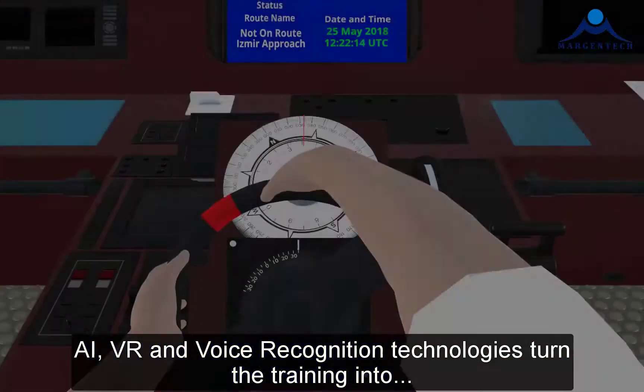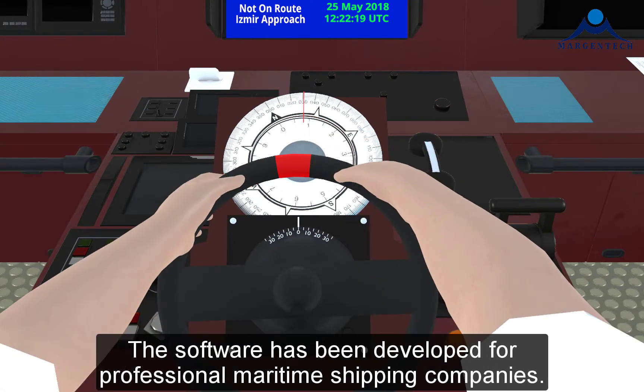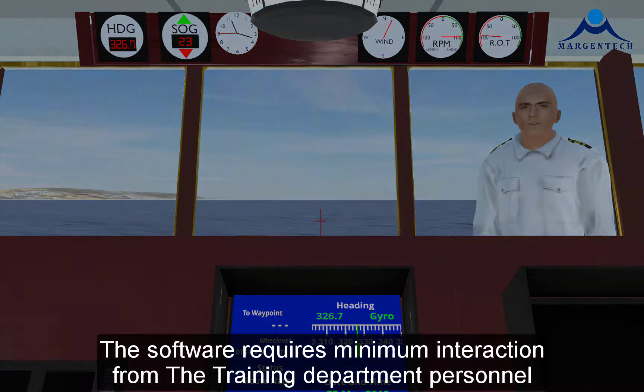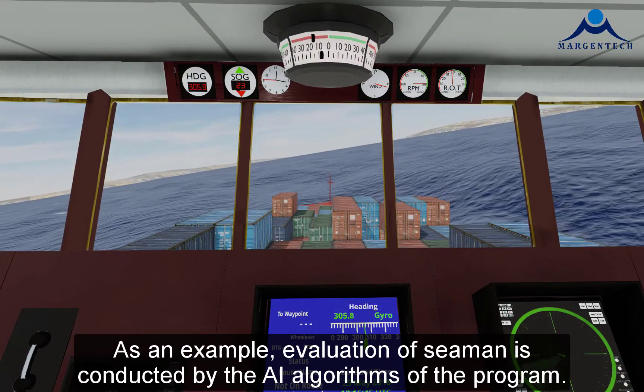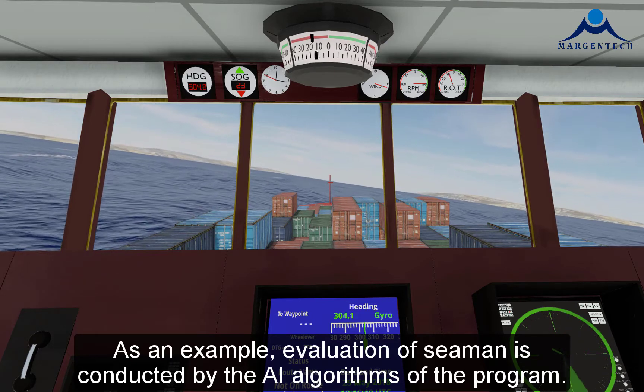AI, VR, and voice recognition technologies turn the training into an immersive experience. The software has been developed for professional maritime shipping companies and requires minimum interaction from the training department personnel. As an example, evaluation of the seaman is conducted by the AI algorithms of the program.